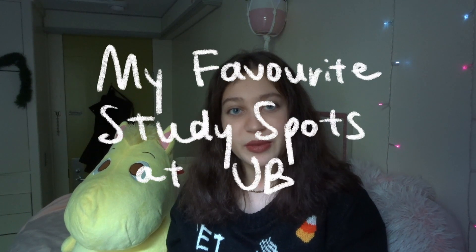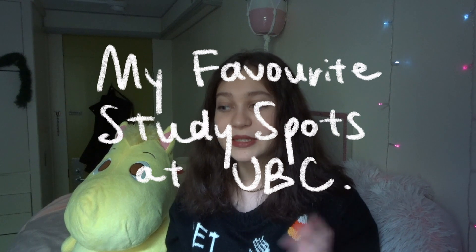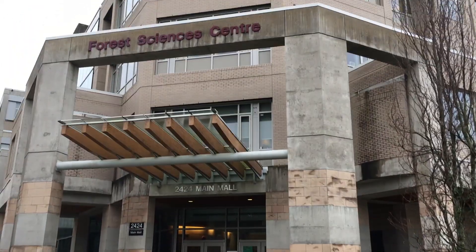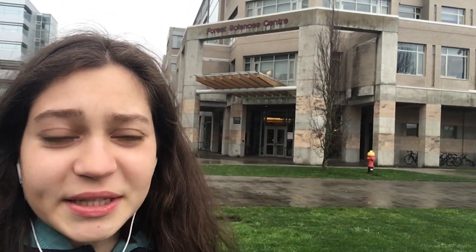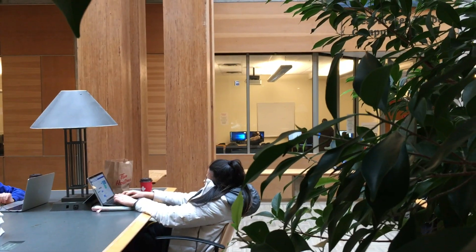I'm going to show you some of my favorite study spots around campus at UBC. Right behind me is the Forest Science Center. It's one of my favorite study spots because it's really close to my dorm and there are lots of nice tables in there.